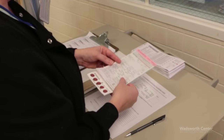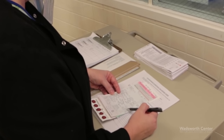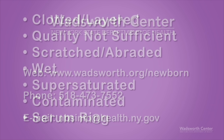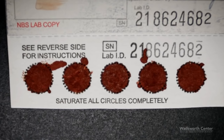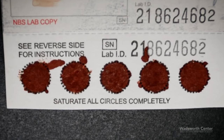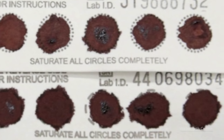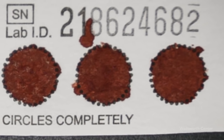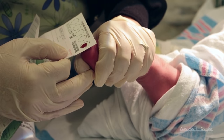On average, approximately two to three percent of the specimens received by the newborn screening program are unsuitable for testing. However, sites with stringent quality assurance programs have rates of less than 0.5 percent. Clotted and layered specimens are the most common reason a sample cannot be tested. Clotting and layering can happen when multiple drops of blood are applied to the same circle or when circles on both sides of the filter paper are filled. Samples drawn into syringes and then spotted onto the collection form often have small clots causing the sample to become unsuitable. The best way to prevent this is to get good blood flow and allow a large drop of blood to form prior to application to the filter paper.